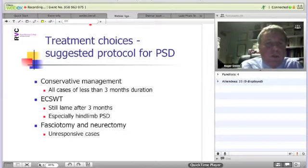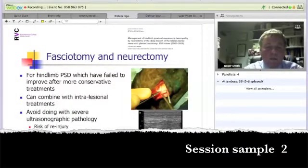Now to go on to the real subject of this lecture is to talk about treatment choices or management of the condition. I have this overall view in my mind when presented with a case where I'm confident we have abnormalities involving the proximal suspensory ligament, rather than with this procedure up to many, many months after surgery.